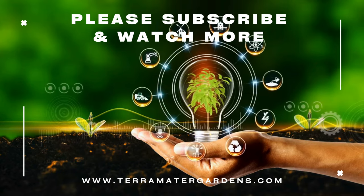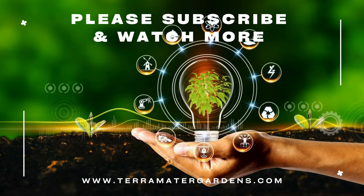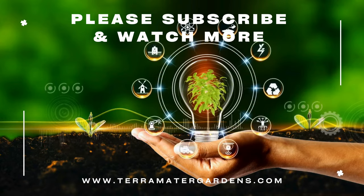Thank you for joining us on this journey into the world of Red Russian Kale. Stay tuned for more gardening tips, plant profiles, and culinary inspiration on our channel.